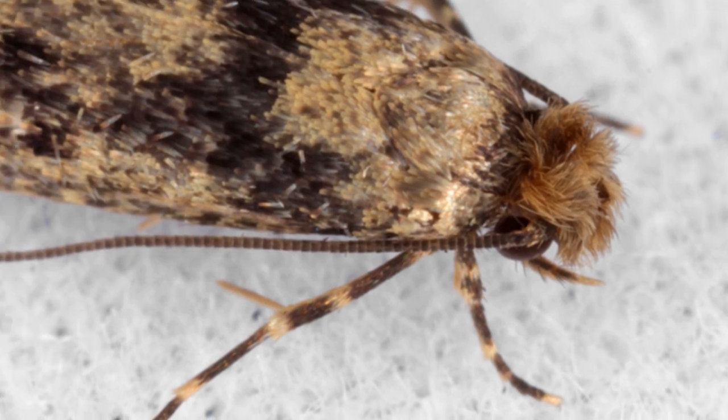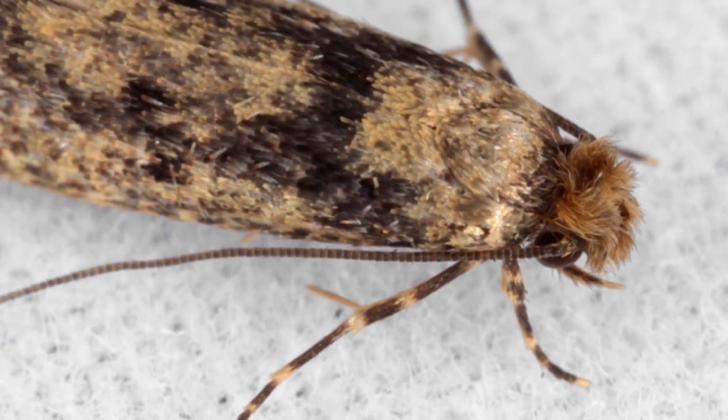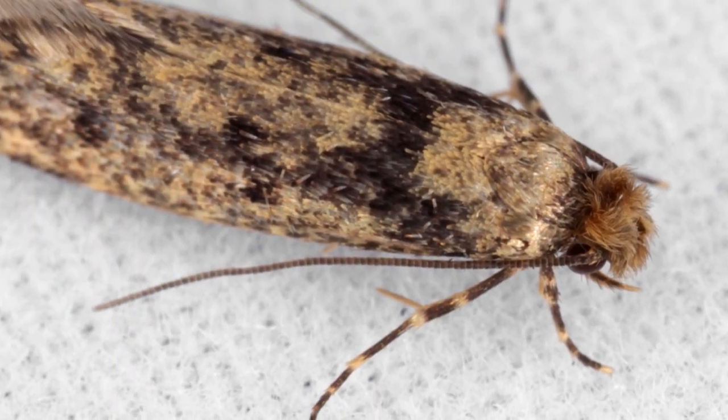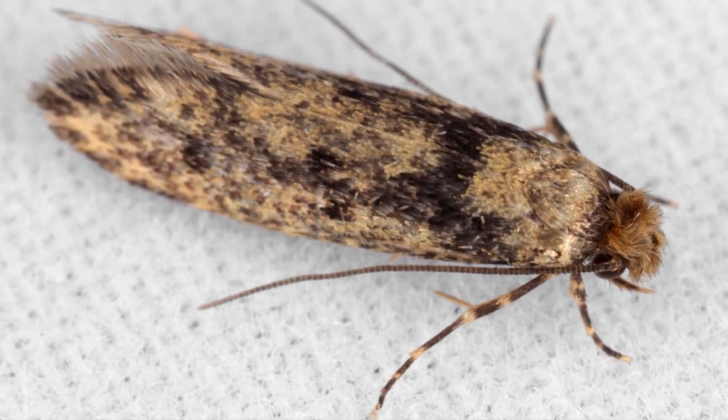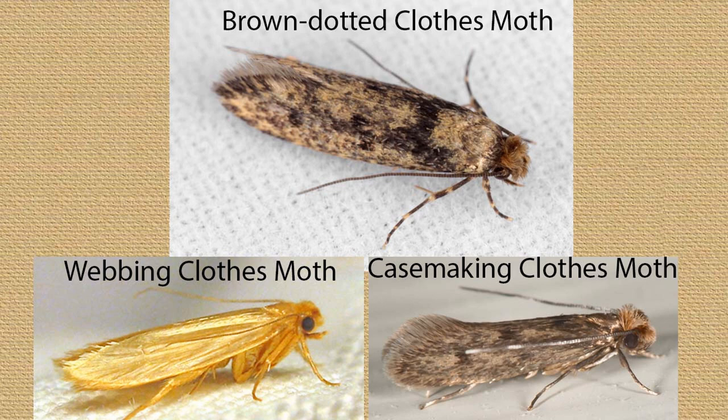The brown dotted clothes moth, also known as the European house moth, can often be found infesting both the outdoor and indoor areas of our homes. Related to both webbing clothes moths and case-making clothes moths, but slightly darker in appearance, brown dotted clothes moths have a wide range of food sources.